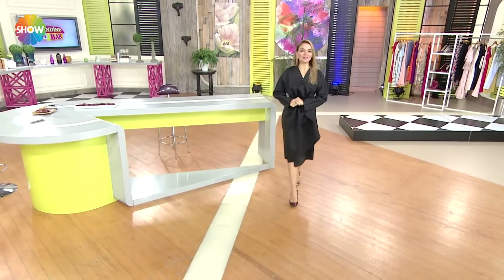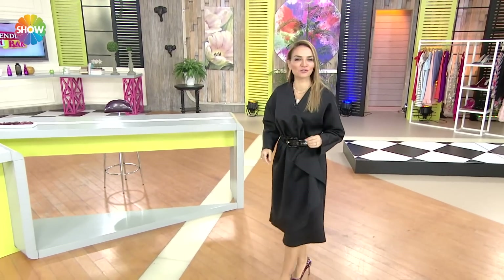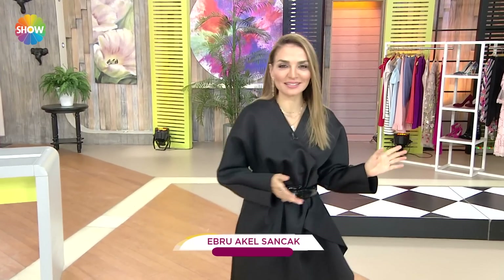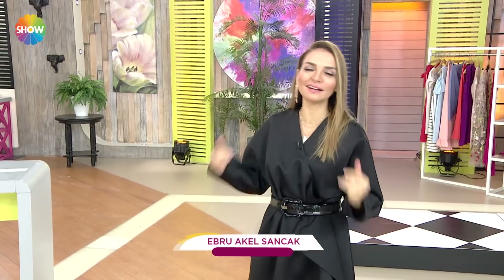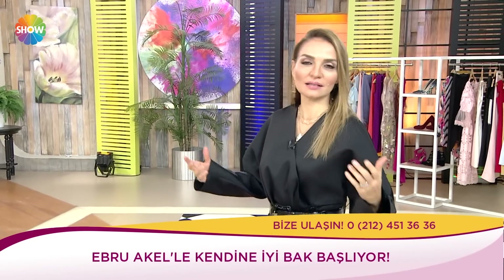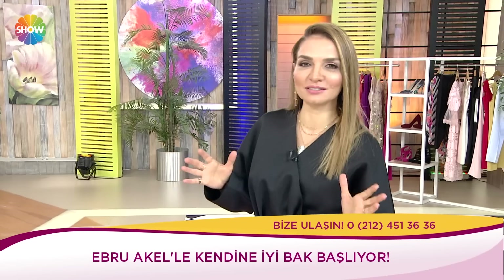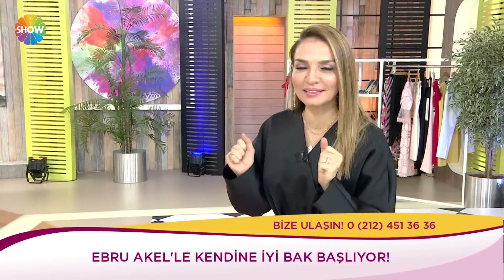Günaydınlar efendim. Harika bir sabah olsun. Harika bir hafta sonuna hazırlanıyoruz. Hayırlı cumalar. Gerçekten Ocak ayını neredeyse bitirmek üzereyiz. Kendimize iyi bakmamız lazım. Kendimize iyi bakıyoruz, fazlalıklarımızdan kurtuluyoruz. Ve sağlığımıza iyi bakmanın ilk adımlarından biri de kendimizin biraz farkında olabilmek. Bugün yine çok fazla konuda bilgi sahibi olabileceğiniz çok değerli doktorlarım var. Hazırsanız kendine iyi bak, başlıyoruz.